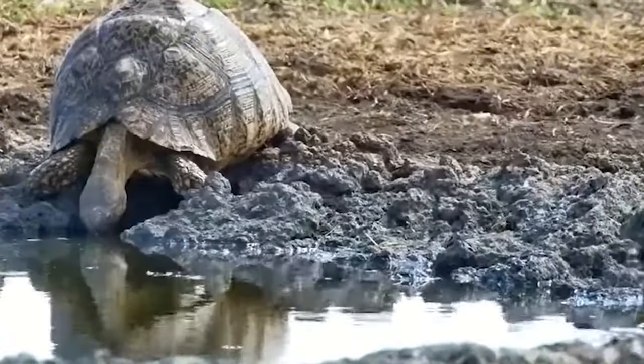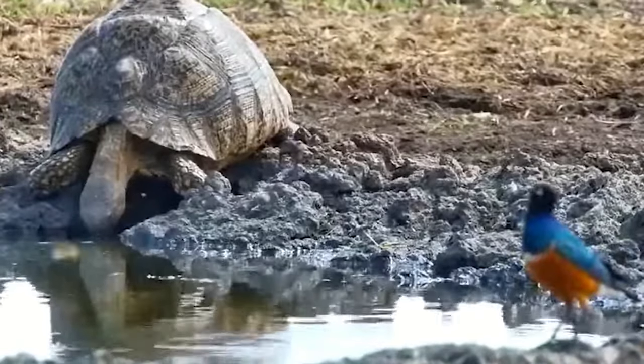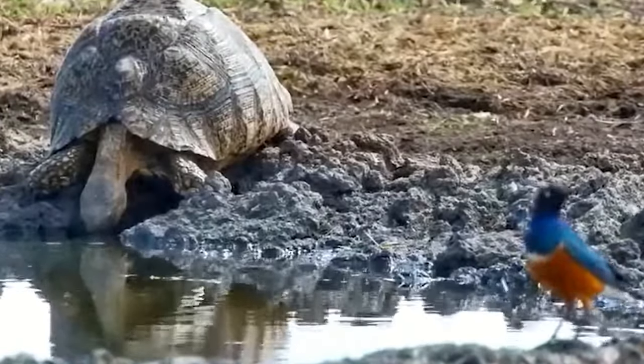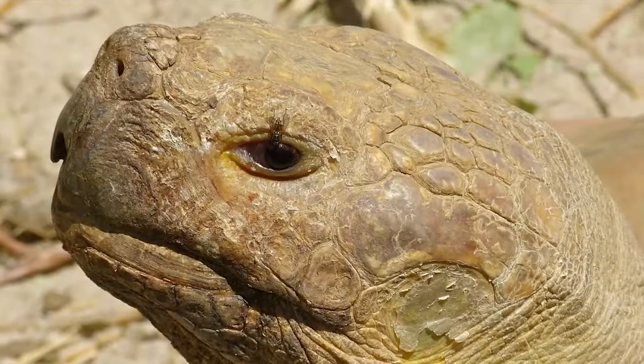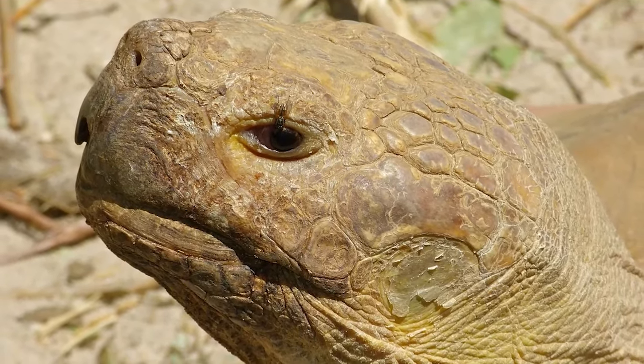Finding water, it can drink up to 15% of its body weight. Its shell is made of keratin, like our fingernails. This reptile can feel pain through its shell, but grown, it has no known predators.